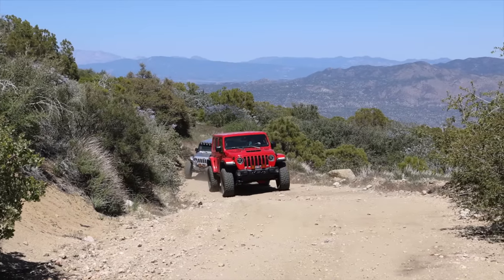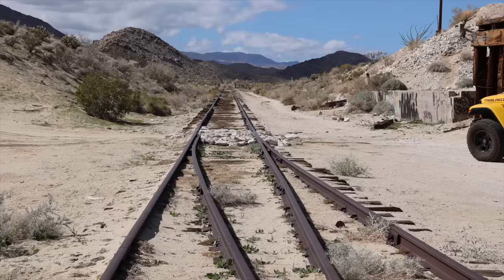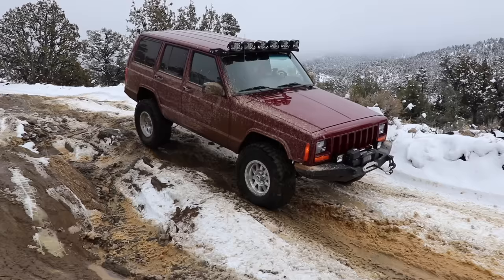Southern California has a massive amount of public lands that allow off-road enthusiasts the opportunity to explore some spectacular places. In this video I'm going to share with you 10 easy trails you can easily access and go have some great adventures on. Stay tuned.